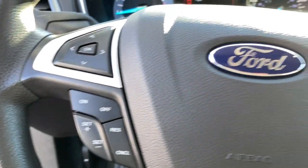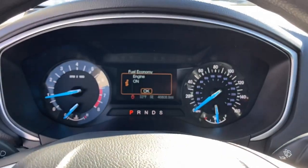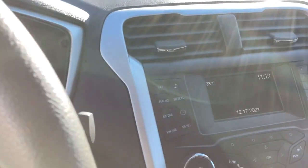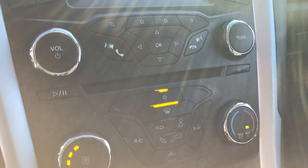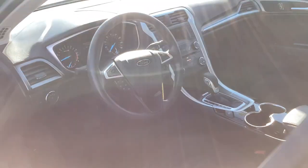The following are some of this vehicle's highlighted options: Keyless Entry, Backup Camera, Satellite Radio, Power Passenger Seat, Heated Mirrors, Bluetooth Connection, Power Driver Seat, Steering Wheel Audio Controls, Aluminum Wheels, and Stability Control.